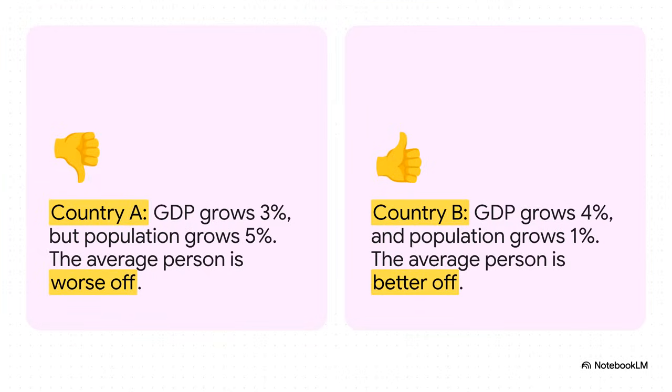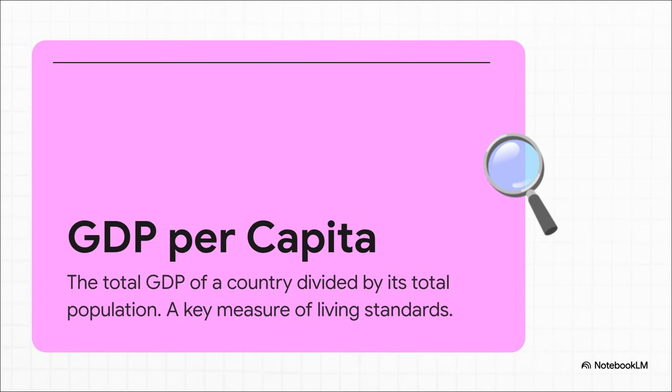Just look at this. This comparison reveals the secret ingredient: population. In country A, the economy grew by 3%, but the population grew even faster, by 5%. The pie got bigger, sure, but there were way more new people wanting a slice, so the average person's share actually shrunk. But in country B, the economy outran population growth. That's when the standard of living for the average person actually goes up. And this brings us right to GDP per capita. It's a really simple concept. You take the country's entire economic output, its GDP, and you just divide it by the number of people who live there.